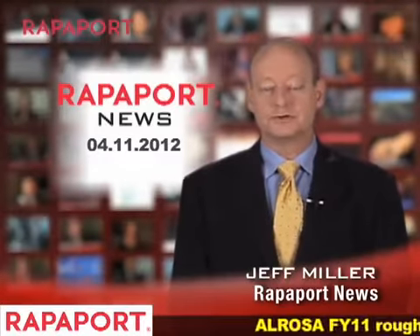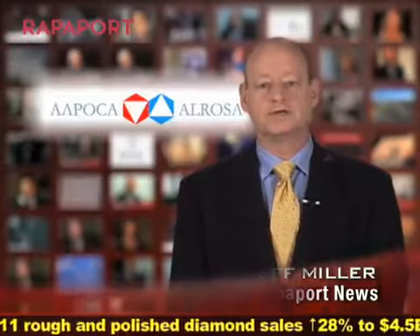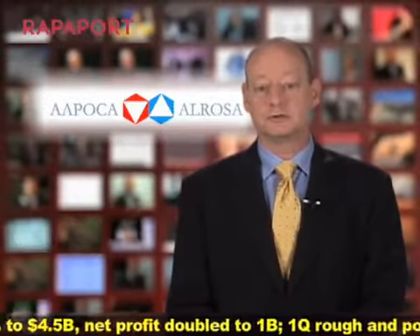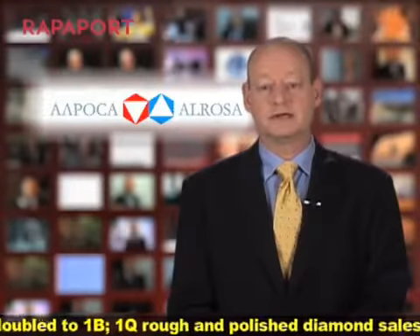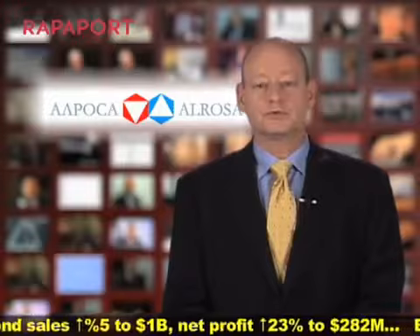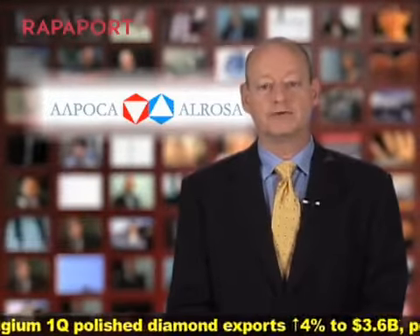Russia's Al-Rosa reported its fiscal year 2011 and first quarter 2012 results this week. The mining giant sold $4.5 billion worth of diamonds last year, a 28% increase from 2010. Profit more than doubled to $1 billion. Production remained relatively flat at 34.6 million carats.